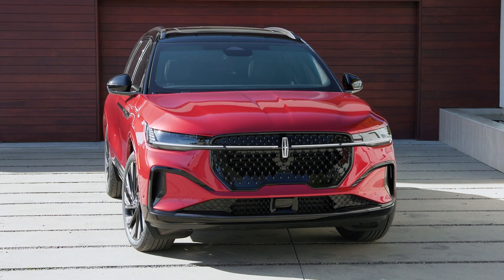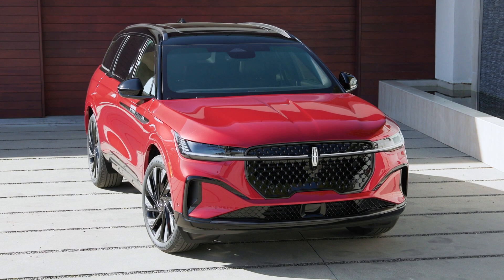We're in the all-new 2024 Lincoln Nautilus. Tell me a little bit about the inspiration for this and how it's different from what people know about Lincoln right now.